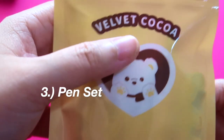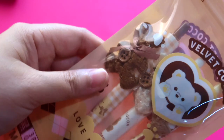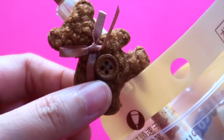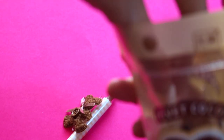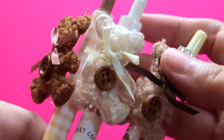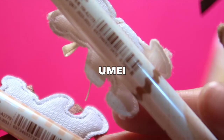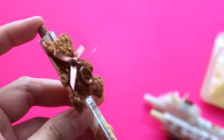Moving on to this very cute pen set — it says 'Velvet Cocoa.' I paid 9 Qatari Rials for a pack of three cute love bear pens. The packaging is a ziplock bag, and they are so cute. Inside, there are three different bears in shades and tints of brown. They have different patterns on the shaft. The brand is Ume, and they are 0.5mm — I like that. It has a rubber seal; it's a click pen.